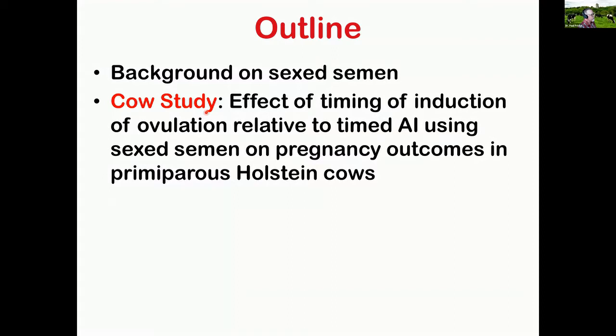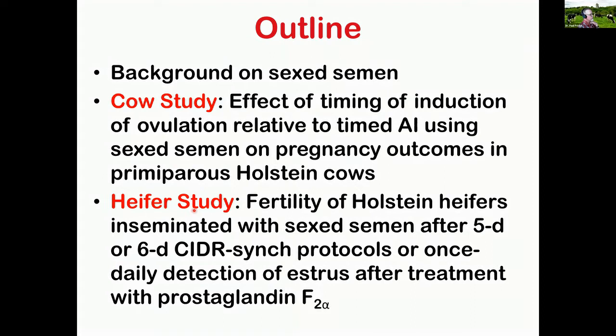Here's the outline of my talk. I'm going to give a background on sex semen, and then go through one of the first studies we've done — the effect of timing of induction of ovulation relative to timed AI using sex semen on pregnancy outcomes in first lactation Holstein cows. Then I'll cover a heifer study on fertility of Holstein heifers inseminated with sex semen after five-day or six-day CIDR-Sync protocols or once-daily detection of estrus after treatment with prostaglandin F2-alpha.